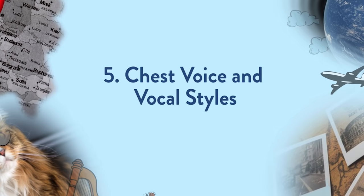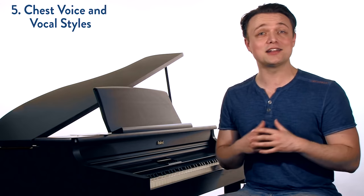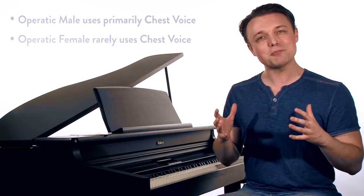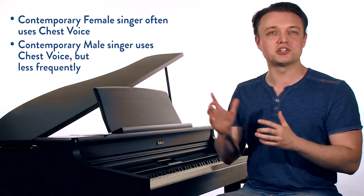Let's talk about chest voice and style. Because chest voice is such a strong production, it works well in certain styles but not others. For example, an operatic male is almost always in chest voice, whereas an operatic female is almost never in chest voice. In contemporary music — pop, rock, R&B, country, gospel — a female singer will quite often be in chest voice, whereas a male will also be in chest voice, but not as much as in traditional music.